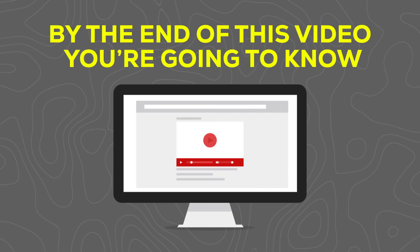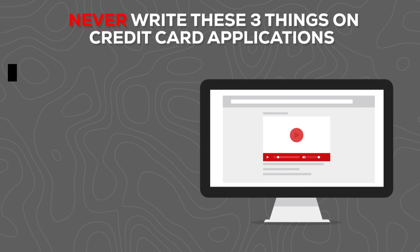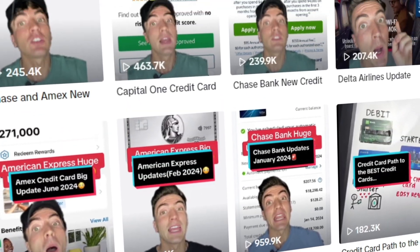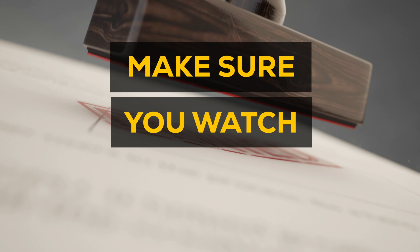By the end of this video, you're going to know exactly how to fill out a credit card application because if you're putting the wrong things in the wrong boxes, you can be instantly denied. I'm also going to be adding a few bonus hacks to help you get approved, even if you've been denied in the past. So make sure you watch until the end.